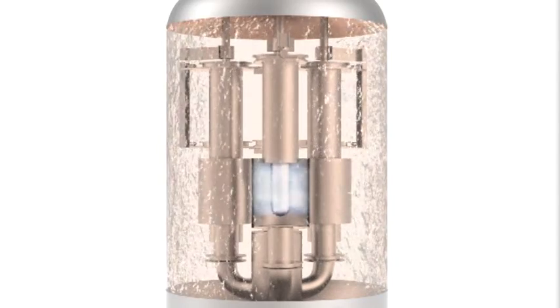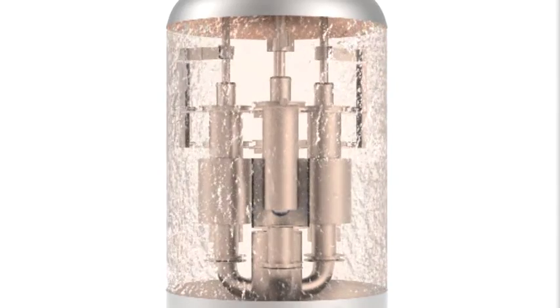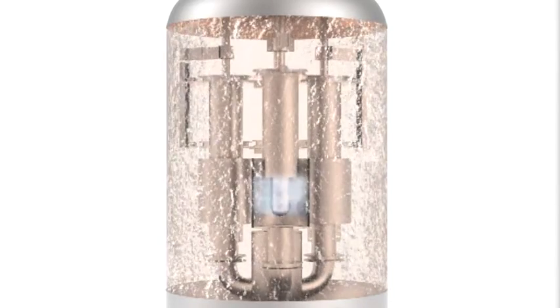Heat is generated by the electrical current flowing through the water between the electrode and the counter-electrode. Capacity control is obtained by limiting the exposure of the electrode to the counter-electrode through raising or lowering the shield between the two.